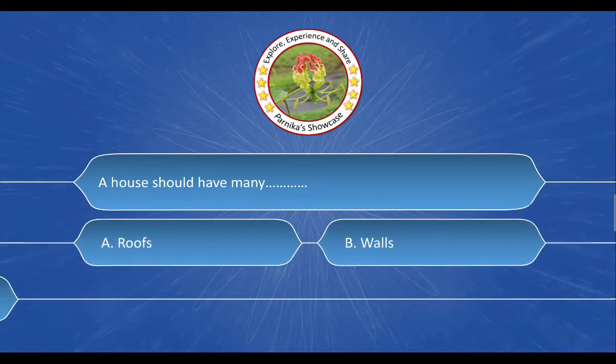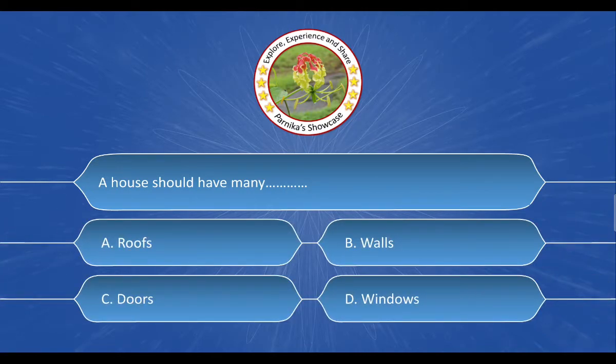Next question: A house should have many __. The options are: A. Roofs, B. Walls, C. Doors, D. Windows. And the correct answer is Option D. Windows.